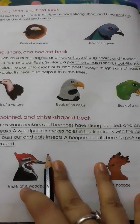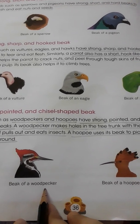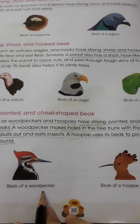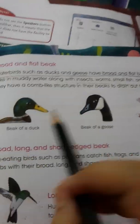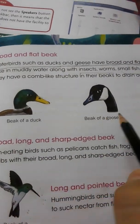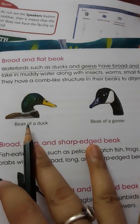The hooked beak also helps them to climb trees. Next, woodpecker and hoopoe have a strong, pointed and chisel-shaped beak. With the help of this beak, woodpecker can make holes in the tree trunk, and hoopoe can pick up insects from the ground.